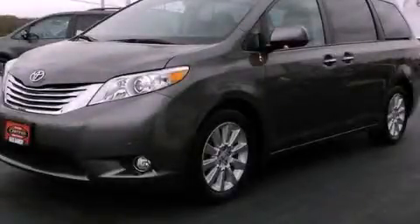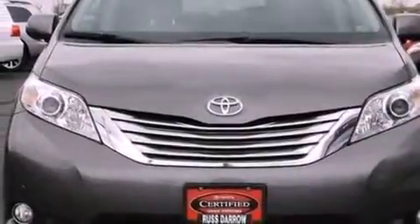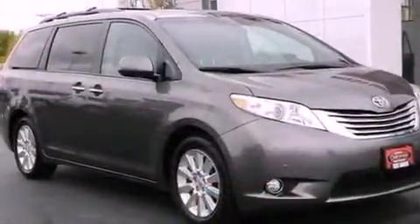This is a 2011 Toyota Sienna — room for the entire family. It has a 3.5-liter six-cylinder engine and a six-speed automatic transmission.